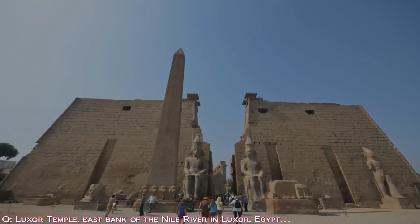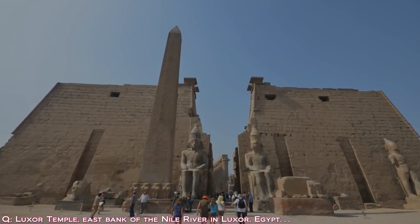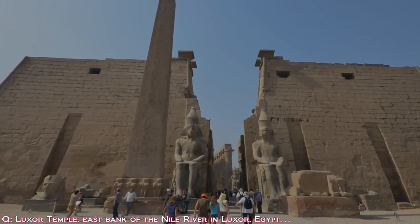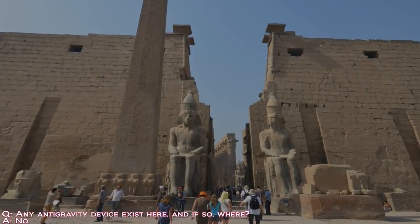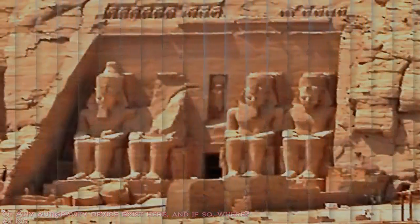Now the Luxor Temple, east bank of the Nile River, in Luxor, Egypt. Please locate. Yes, we have the temple. Any anti-gravity device exist here? It is empty.